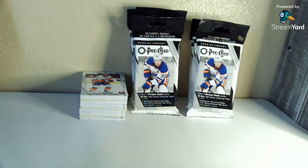Howdy from Arlington, Texas, y'all. Hope this video finds you well. It is part two of the Connor Bedard hunting in the OPC hanger packs that I picked up from Target. I picked up nine of them on Friday. By the time you watch this it'll have been a couple of weeks probably, but breaking into three, looking for some Connor Bedard rookies.